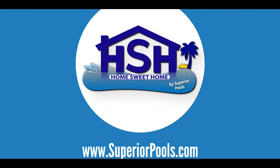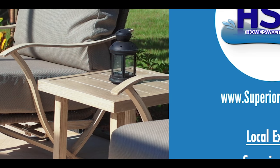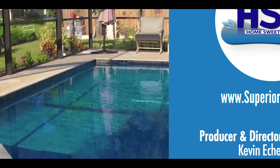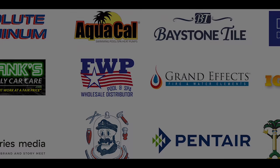If you're interested in having a pool built by Superior Pools, please visit www.superiorpools.com. Home Sweet Home presented by Superior Pools would like to thank our sponsors.